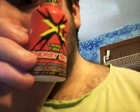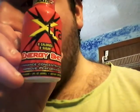So the Stacker 2 Extra: zero calories, zero sugar energy shot. Enhanced concentration, improved performance, berry flavor. Two fluid ounces, 60 milliliters, dietary supplement.